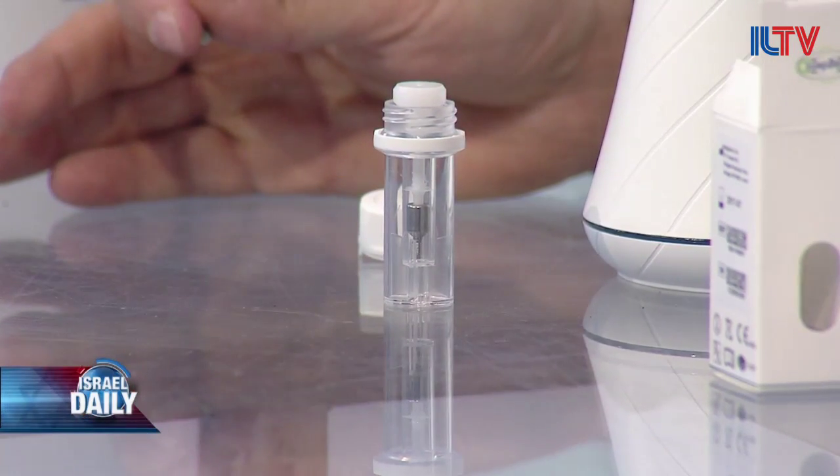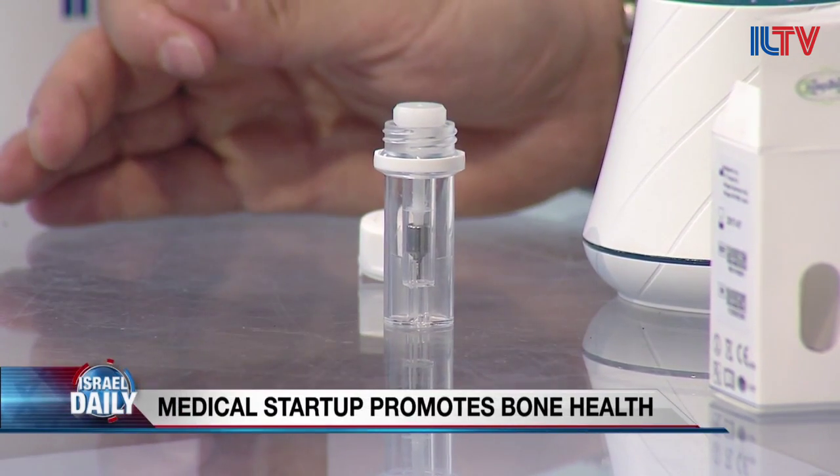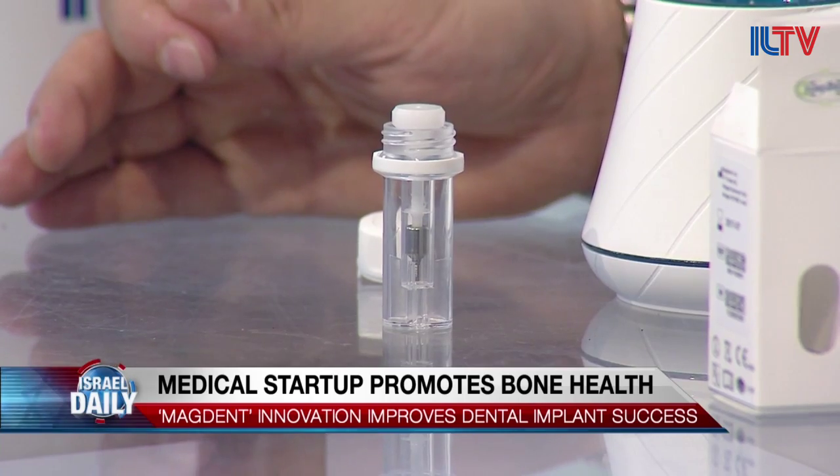The second thing it does is enable people with poor bone quality. People at a certain age, in cases of osteoporosis, people with diabetes, people who had cancer radiation treatments — their bone quality becomes lower, and in some cases they aren't even candidates for implantation. This product significantly improves bone quality, making it the only solution for this portion of the population that right now cannot have a tooth.